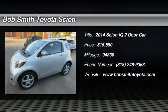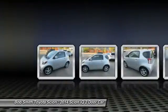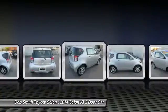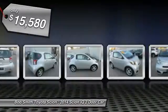The 2014 Scion IQ may be small on the outside, but not so small inside. Four people can wedge in when necessary. The IQ is good looking, the interior design is about the best of any cheaper car, and the seats are comfortable. It is priced below $20,000.